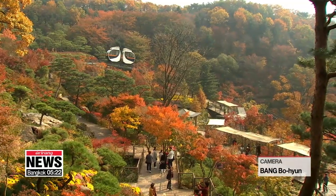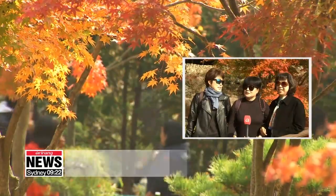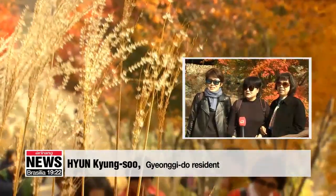Situated 500 meters above sea level, the wide-ranging temperatures make the colors all the more vivid. I got to witness the most vibrant crimson I've ever seen here at the Hwadan Botanic Garden. The autumn foliage is truly beautiful.